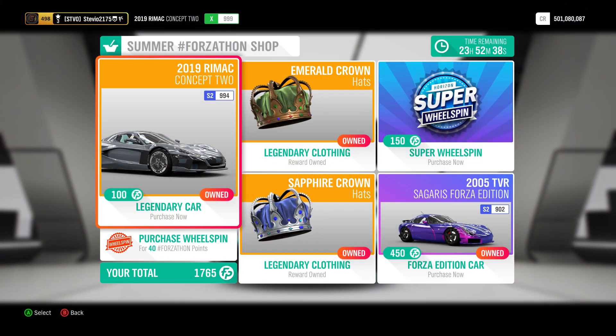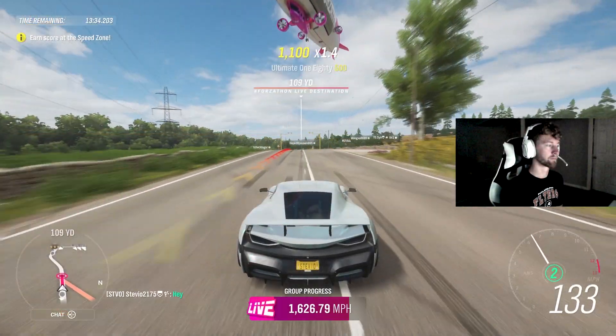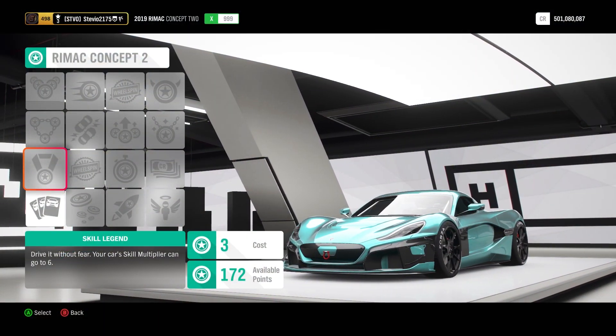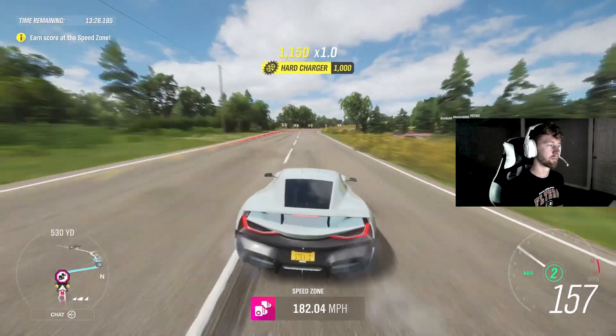I will say though, this car is in the auction house. I looked before this even dropped into the shop — there's tons of them there, they all go for about 8 million credits. Another fun fact about the car: it has a 6x multiplier, you can get 30,000 credits. 100 Forzathon points for this is a steal, so you absolutely want to get it.